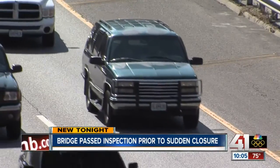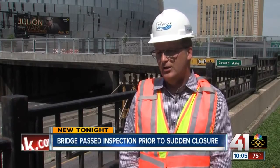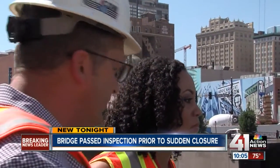Worst case, the bottom part of this bridge would have separated from the top, and the bottom half would have fallen down onto the I-670 traffic below. You can actually see concrete chunks laying on the road — that's what already fell out of the bridge.